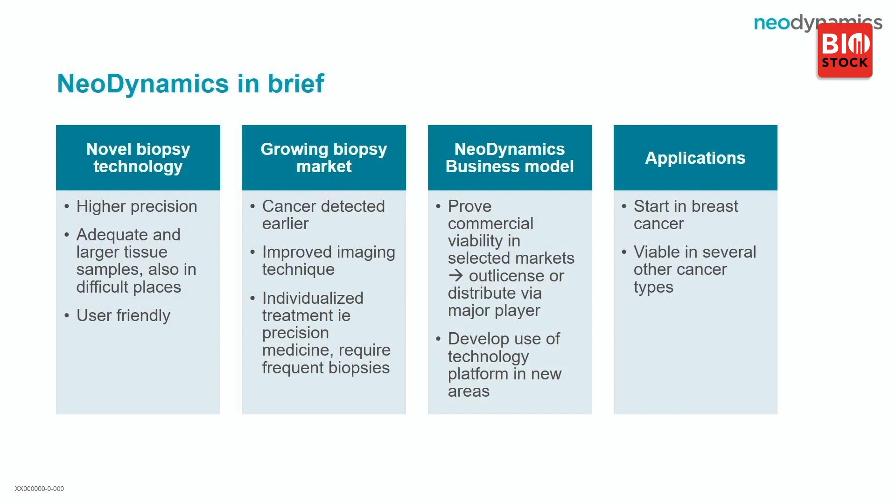With the wrong diagnosis, the treatment is not helping at all. Our business model is to prove commercial viability — to show that the product is used in reference clinics and then to offer a cooperation or partnership, either through out-licensing or exit to a larger player.